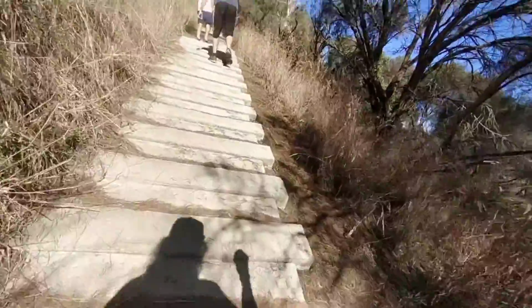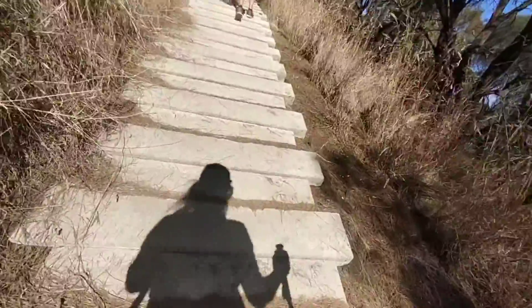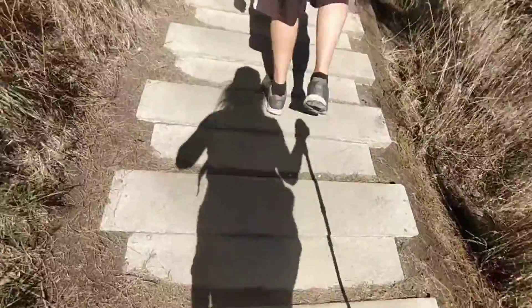The stairs begin, but they're not ordinary stairs. As you can see, they're planks of limestone that have been put on the ground and you step on them. It's different, but it's a lot easier going up than going down on these things.